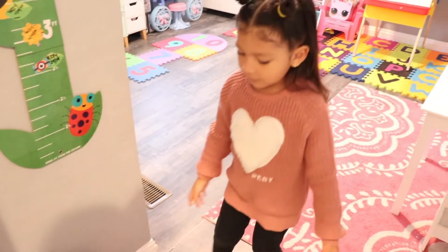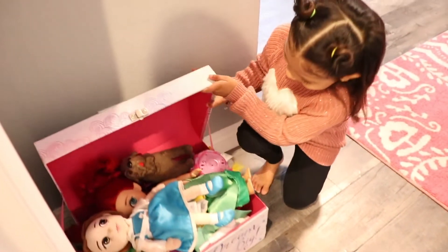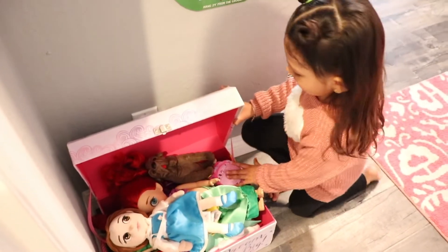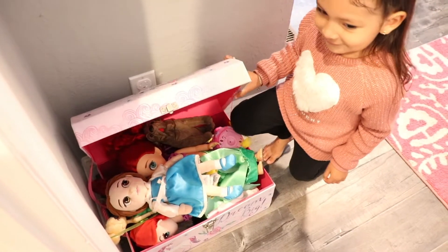First we're going to start here with these toys. It's just some Barbies and some princesses you have. Yes, and this actual one is doggies. Quick access for the girls.